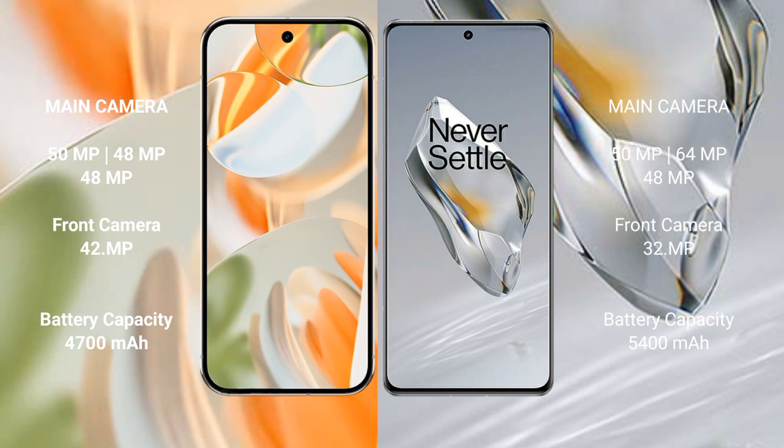The Google Pixel 9 Pro features a triple rear camera setup of 50 MP + 48 MP + 48 MP, with a 42 MP front camera. The OnePlus 12 features a triple rear camera setup of 50 MP + 64 MP + 48 MP, with a 32 MP front camera.